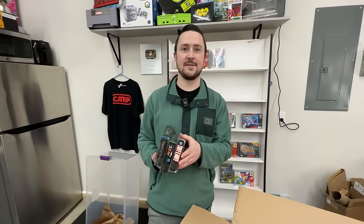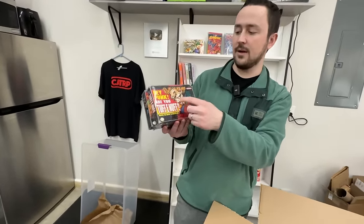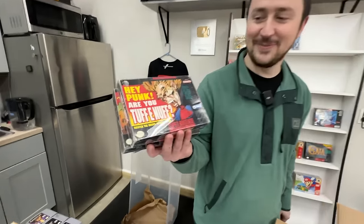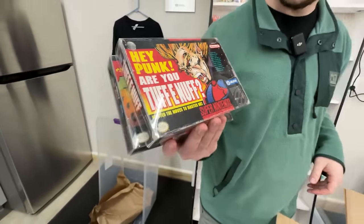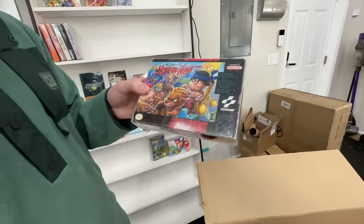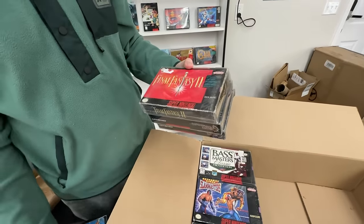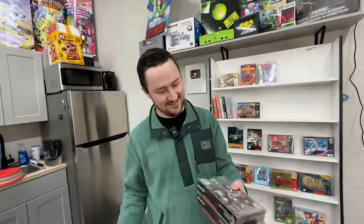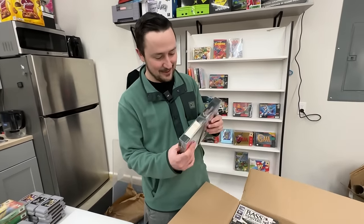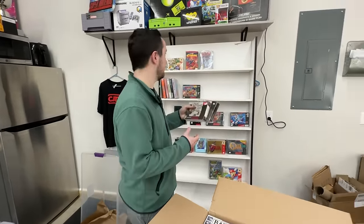Dealing with him was absolutely fantastic - he noted every single item's condition. Hey punk, are you tough enough? Legend of Mystical Ninja - that is a very uncommon game and going to go pretty high up there. Super Strike Eagle, Final Fantasy 2. Chrono Trigger in the box - you got two of them. This one has a rough box, this one has a very nice box. Both of them are going up there for now. That is stinking fabulous.